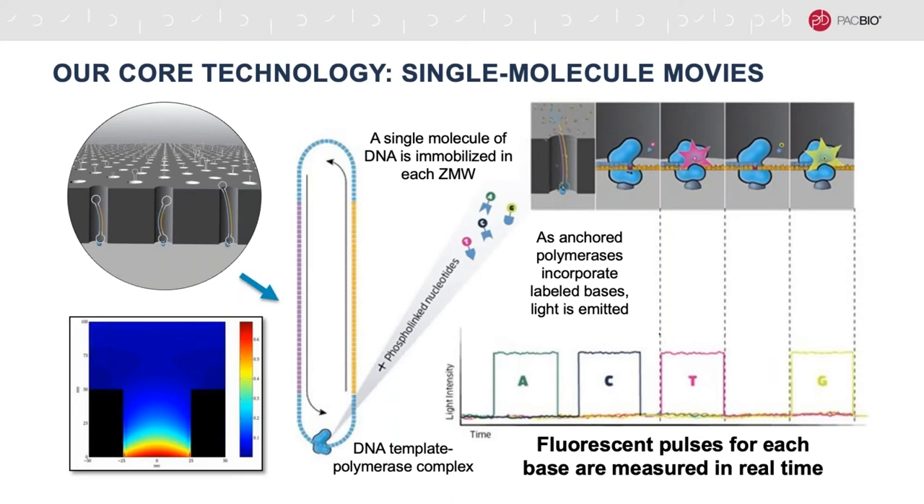Each ZMW is loaded with a single SmartBell DNA template that is bound to a polymerase enzyme, which gets anchored at the bottom of the ZMW. The ZMWs are then illuminated from below with a laser capable of exciting fluorescent labels covalently linked to the nucleotide triphosphates, which are the substrates of the polymerase as it replicates the template. Critically, because the wavelength of the laser is longer than the diameter of the ZMW, the light is unable to pass through and can only illuminate the very bottom, so only the fluorescent label of the nucleotide being incorporated by the polymerase can be excited and detected.